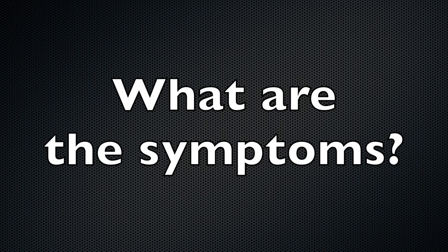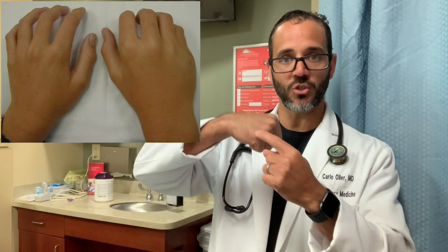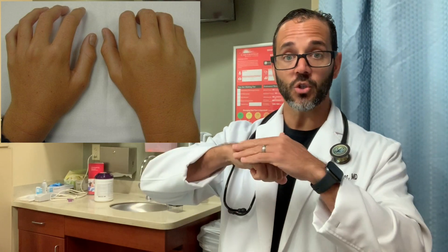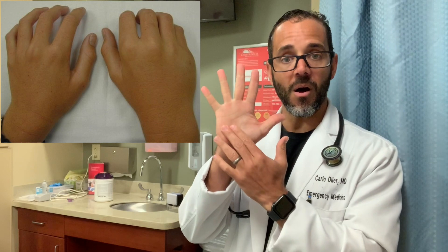What are the symptoms of a Boxer's Fracture? Symptoms include: pain in the area of the fracture, usually at the head of the metacarpal; swelling, usually on the back of the hand; bruising, usually on the palm of the hand; and the little finger or side of the hand looking bent or abnormal in position.